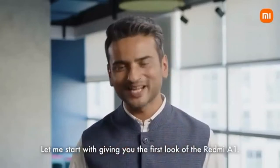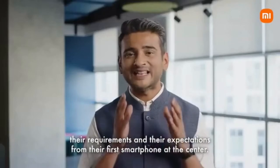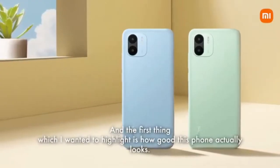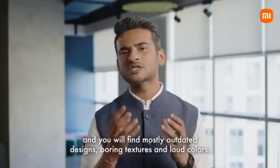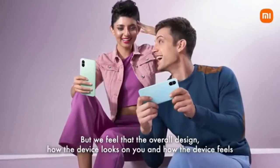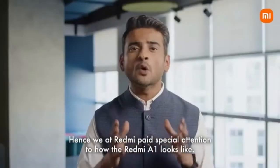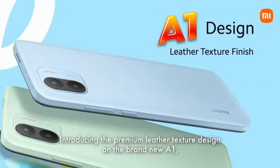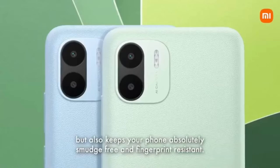Let me start with giving you the first look of the Redmi A1. The A1 has been designed completely from scratch, keeping our Indian customers, their requirements and their expectations from their first smartphone at the center. Most competition brands in this segment pay the least amount of attention to overall design and looks — you find mostly outdated designs, boring textures and loud colors. But we feel the design has to be aspirational, premium and classy. Hence, we at Redmi paid special attention to how the Redmi A1 looks. Introducing the premium leather texture design on the brand new A1, which not only looks good and feels great every time you hold it, but also keeps your phone absolutely smudge-free and fingerprint resistant.